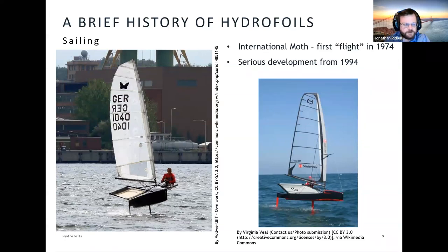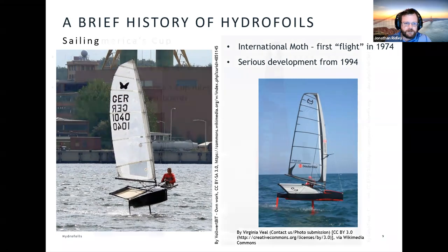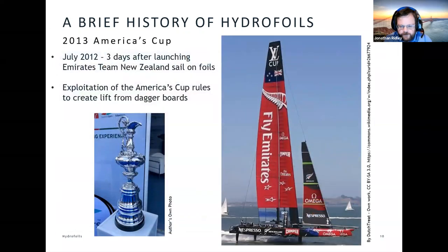The first flight of the Moth was in 1974, and from about 1994 onwards we saw some really serious developments. That starts to coincide, perhaps, with greater availability of light but very stiff and strong materials like carbon fibre coming into a sensible price bracket where hobbyists can come up with new and exciting ways to injure themselves. The Moth carried on and still today is a very exciting class of sailing.